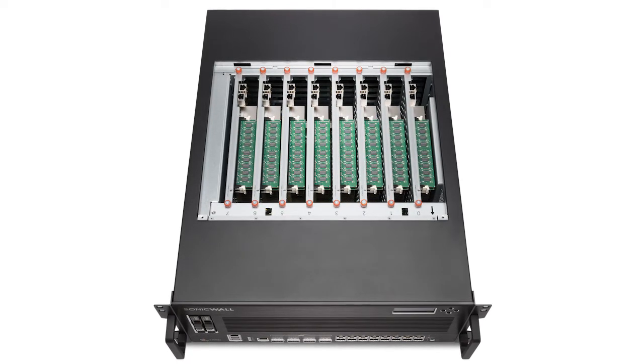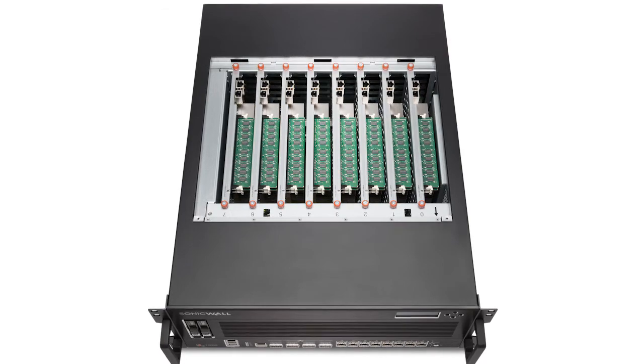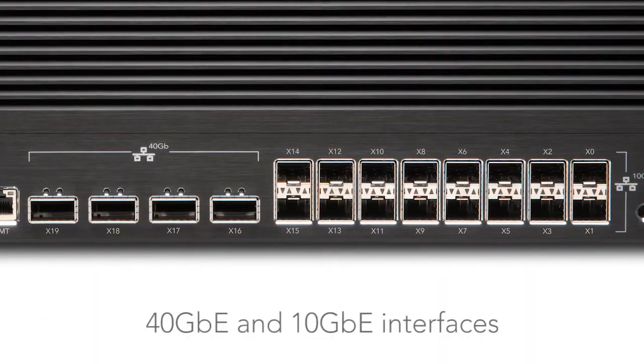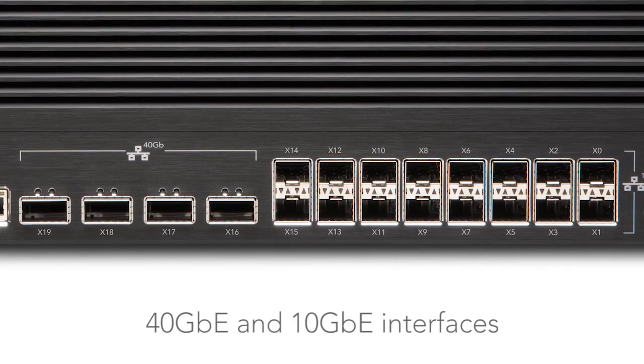Like SonicWall NSA series firewalls, the NSSP series is built on multi-core architecture that delivers high-speed security. The NSSP-12400 comes with four processor modules which can be increased to eight as your performance needs change, or you can choose the NSSP-12800 which comes with eight modules right out of the box. Both models feature 40 gigabit ethernet and 10 gigabit ethernet ports, as well as high-speed processors and robust onboard memory, all of which combine to enable lightning-fast throughput.